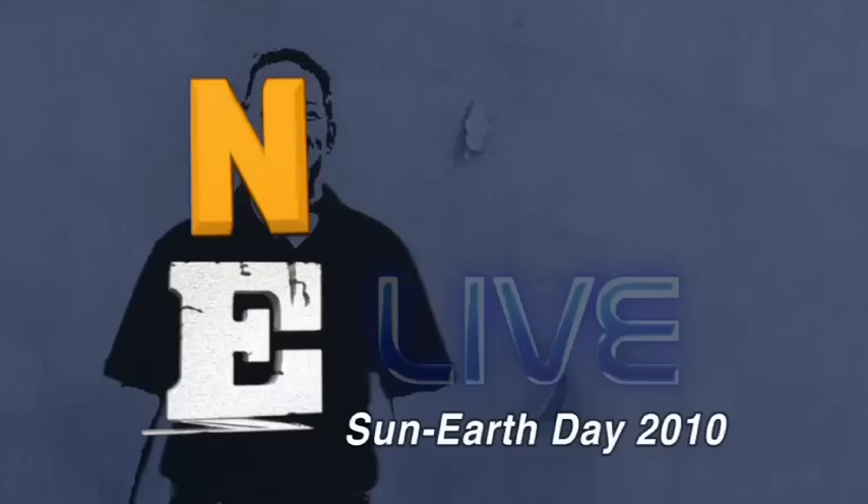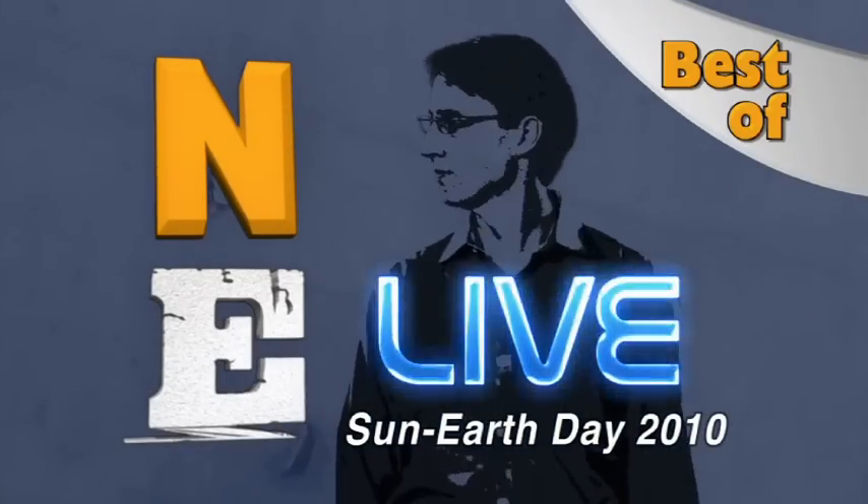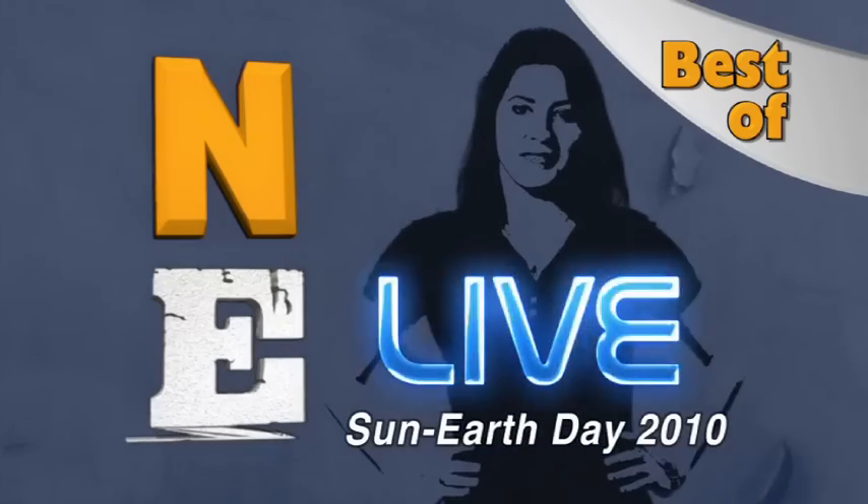We're going to go to a break, and when we come back it's going to be your turn to ask questions to the subject matter experts. You're watching NASA Edge — an inside and outside look at all things NASA. Let's wrap up the best of any live with a live Q&A session, Sun Earth Day 2010.